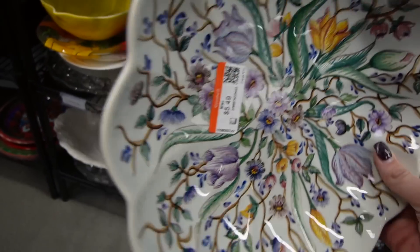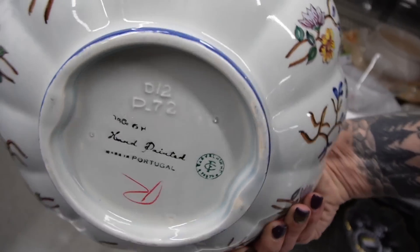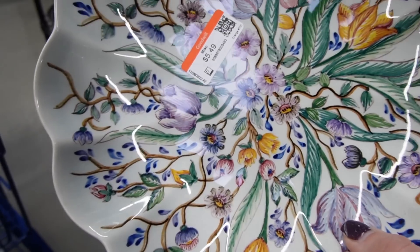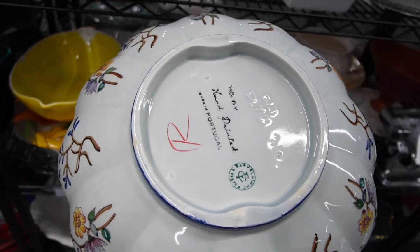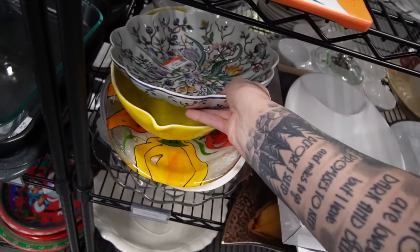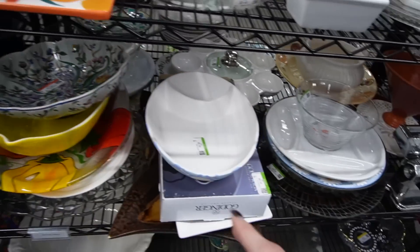This is really pretty. $5.49. It's marked on the bottom — hand painted in Portugal. I don't see any damage. Oh, there's a little bit of a chip. And a little bit of a chip there. So I think I'm going to leave it behind. I might come back to it. I might change my mind. This is one of those where I don't put it in my cart, I leave it on the shelf and then I change my mind and come back for it.